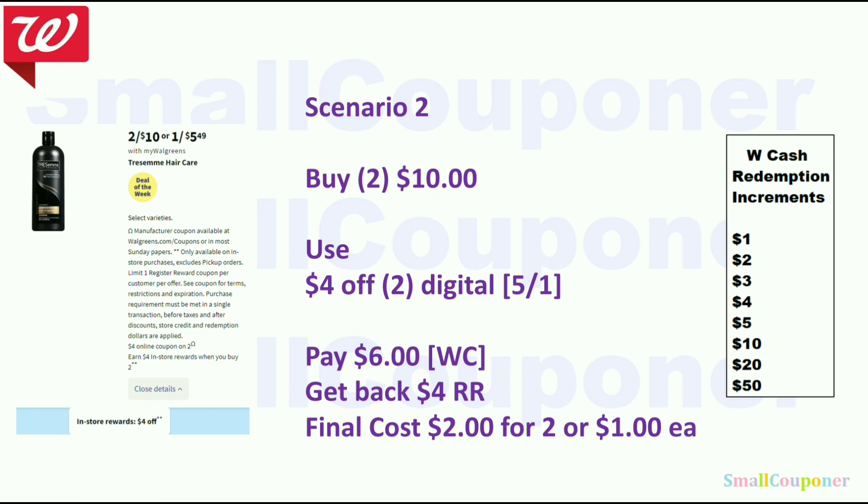Scenario 2: Tresemme is 2 for $10. Use the $4 off 2 digital, pay $6 with Walgreens cash, get back a $4 register reward. Final cost is $2 for 2 or $1 each.